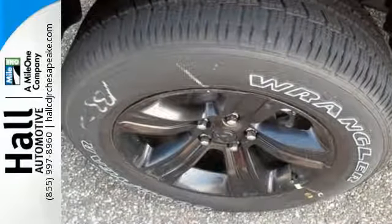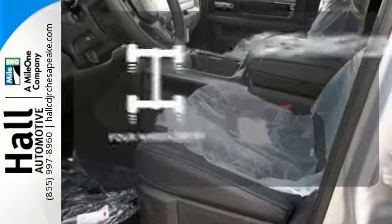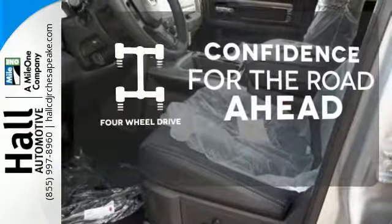When you see all the features on this pickup, you won't be able to say no either. Feel the confidence as you control the road with your four-wheel drive.